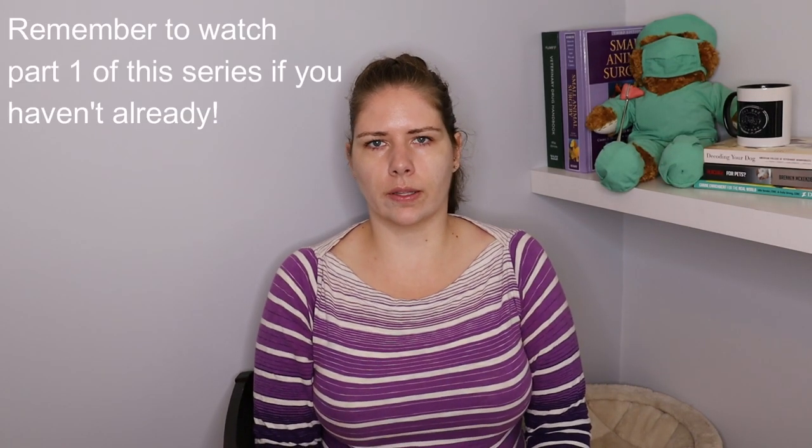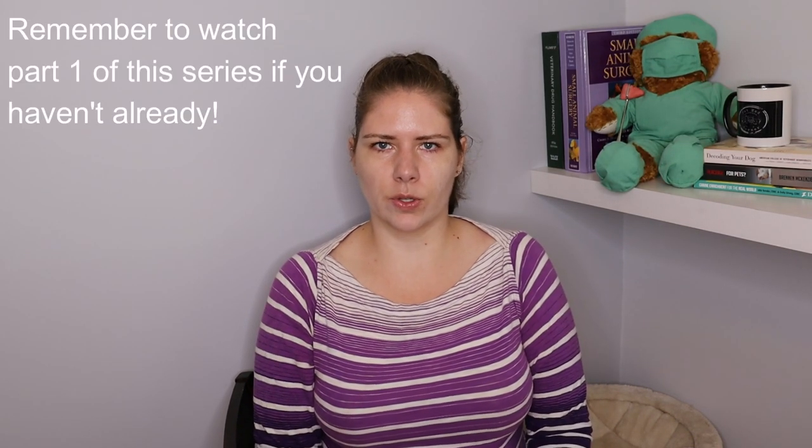Hello everybody, welcome back to VMC. I am Dr. M. We are going to discuss the actual procedure of euthanasia and generalities of what to expect during that appointment. This is a sensitive topic and isn't right for everybody, so if you do not wish to watch this, please click away now.